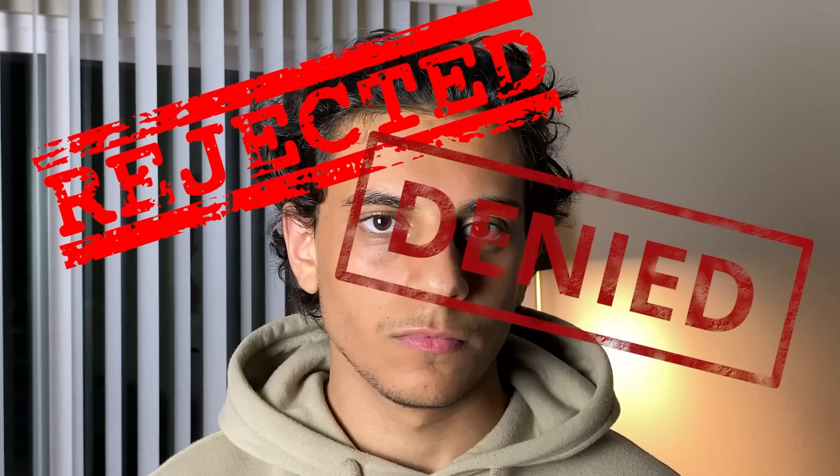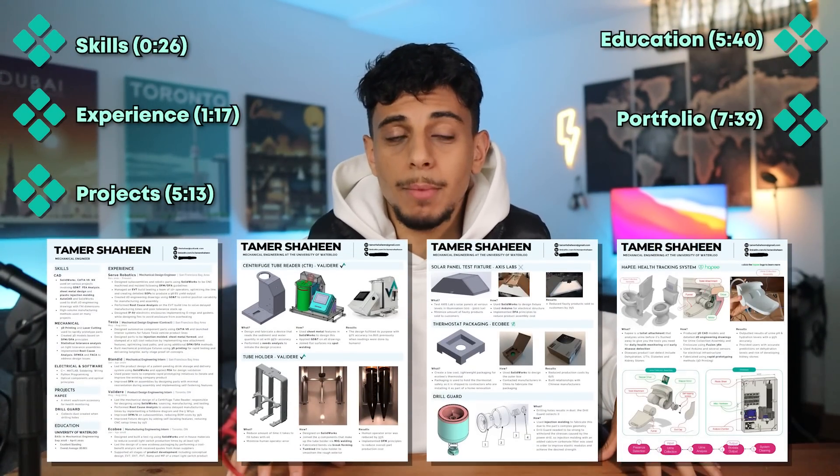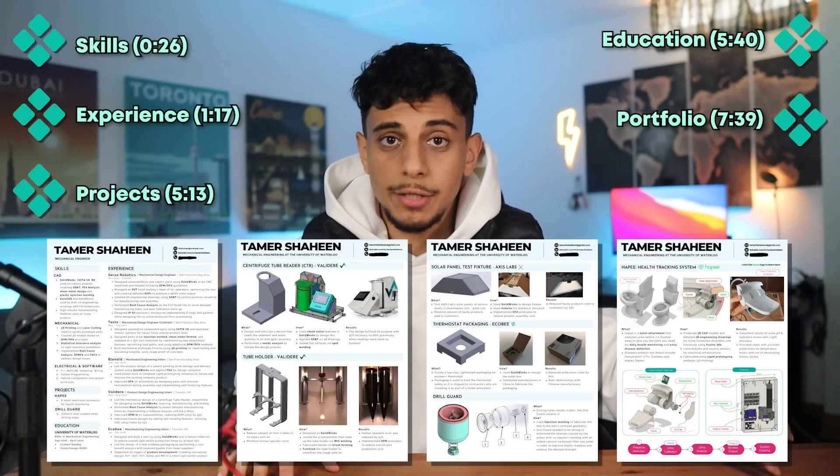I've done a lot of job interviews with Apple over the last few years for 12 different positions to be exact. With every interview process I do I get better, and with every role I fail to get I get experience somewhere else and then come back and reapply to Apple again. This video is about my most recent resume and portfolio that I submitted to Apple to get my most recent interviews with them.